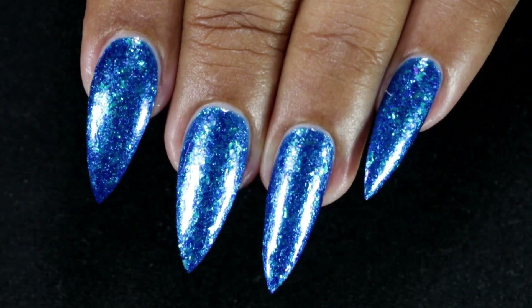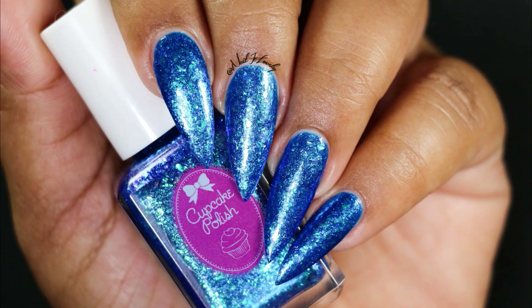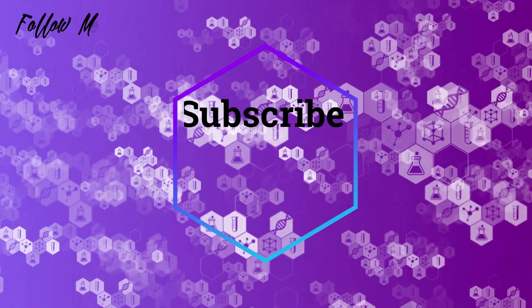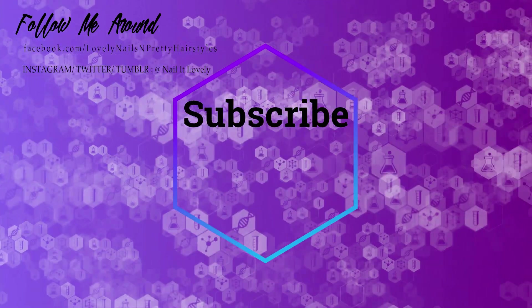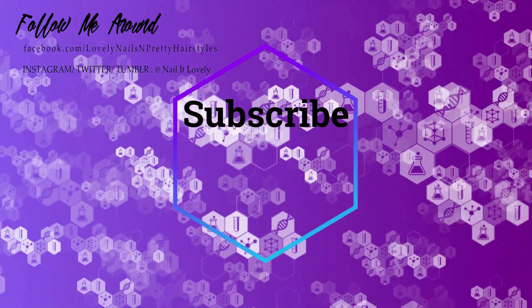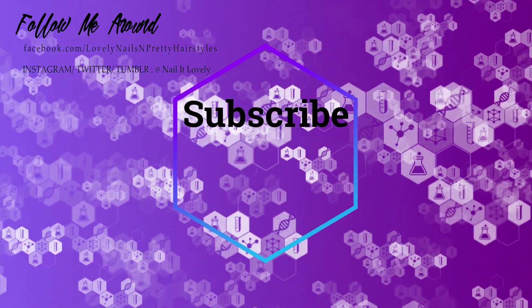So that completes today's video — I hope you guys enjoyed it! If you did, don't forget to give this video a thumbs up. Please feel free to check my other tutorials, and if you haven't already, do subscribe to my channel and hit the notification bell so that you won't miss my future uploads. Thank you so much for watching, and I'll see you guys in my next video — till then, take care, I love you all, bye!